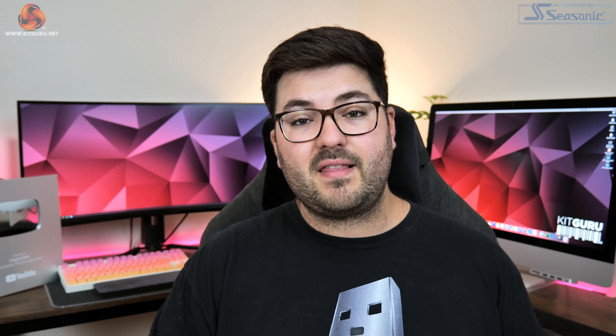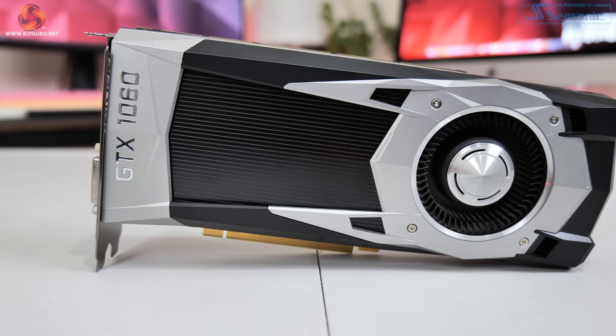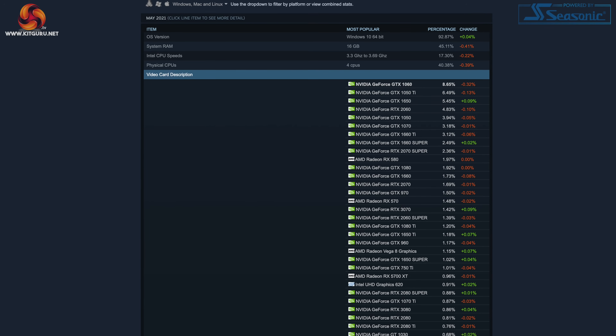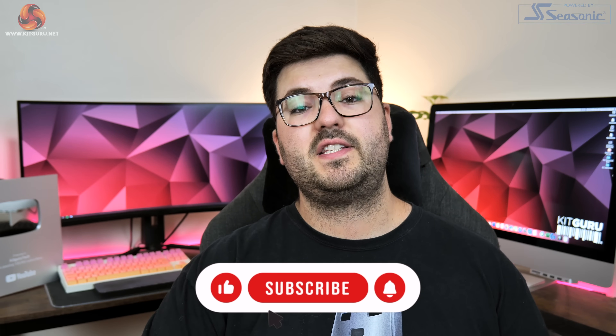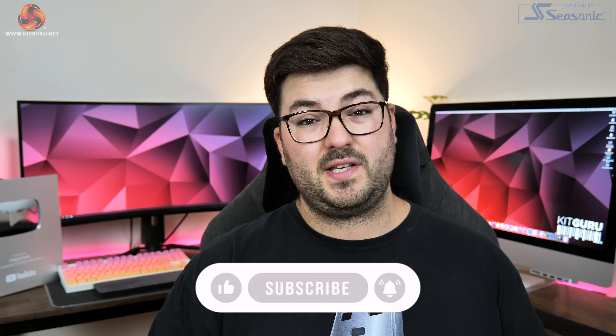Alright guys, Dominic here for KitGuru. Did you know we are coming up to the five year anniversary of the GTX 1060 first launching? It really is crazy to think it's been that long, but in that time the 1060 has cemented itself as a legendary graphics card and it's still the single most popular GPU according to the Steam Hardware Survey. So as we are approaching that milestone, I thought it was high time to do a revisit of the GTX 1060 and see how this GPU fares in 2021.